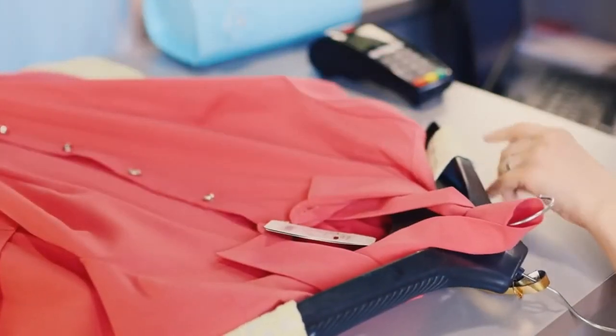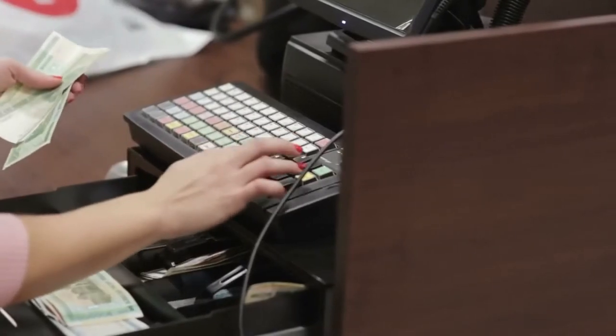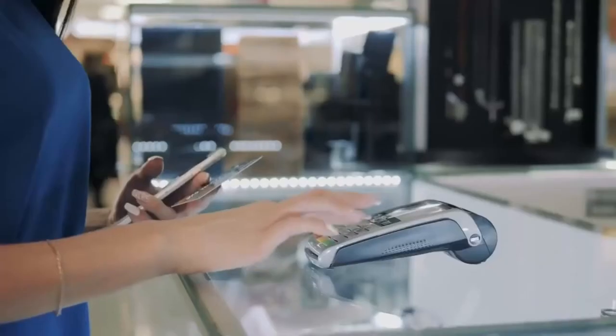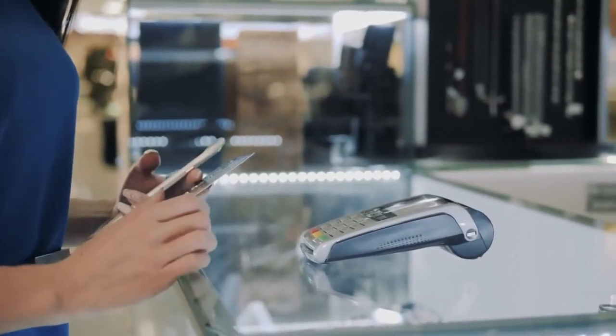Now you can easily process credit cards with the built-in QuickBooks payments feature, which then auto reconciles to your bank account, saving many hours of bookkeeping work for your business. You can easily track your inventory — what was sold, what you've ordered, what is about to arrive, and much, much more.